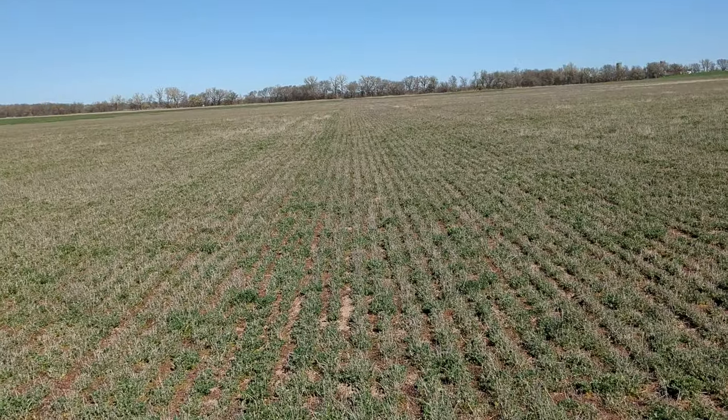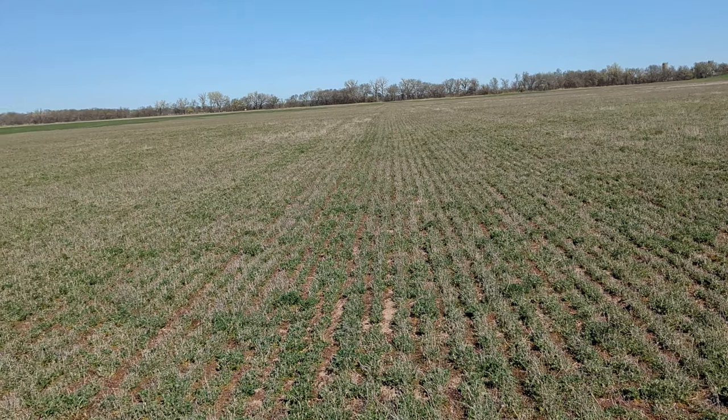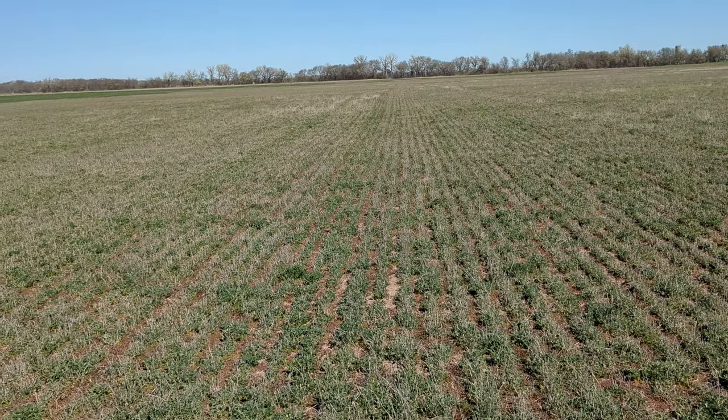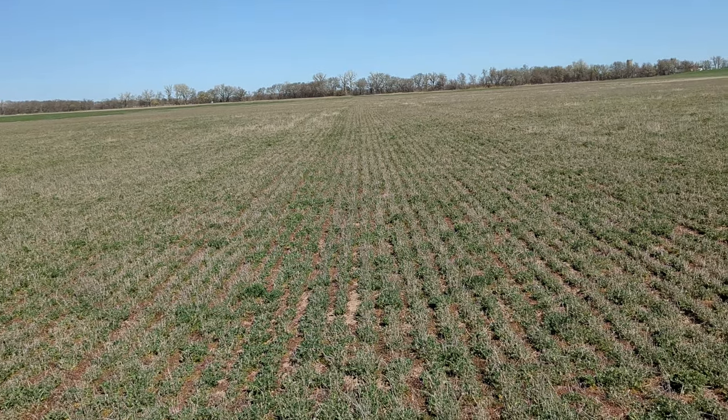Once the nights are above 40 and the days are warm again — which is what it was last week, and that's why I was a little worried — hopefully we can get a rain this weekend and this stuff will start growing more.